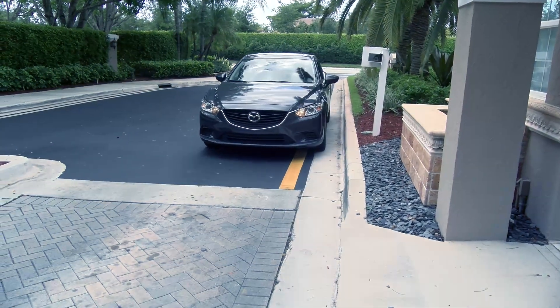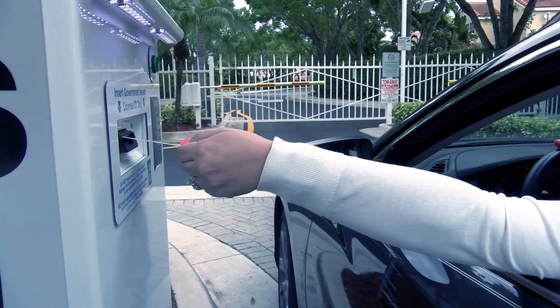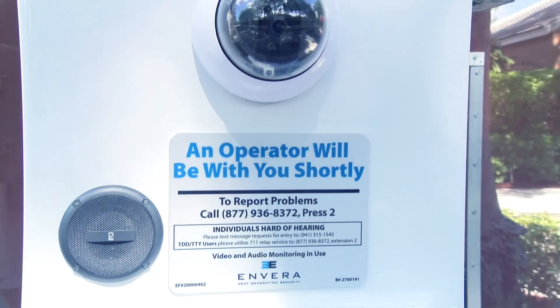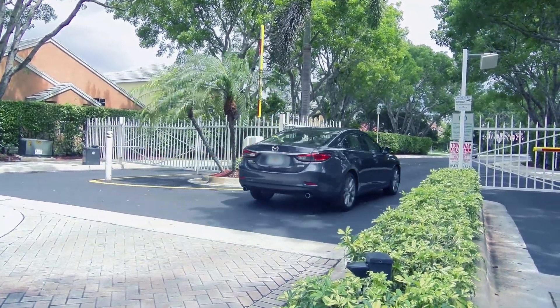At Invera Systems, we continue to improve the speed and effectiveness of vehicle intake by leveraging the most innovative and efficient technologies. An ADLR, or Automatic Driver's License Recognition kiosk, helps our virtual gate guards process visitors quickly while enhancing the security of the community.